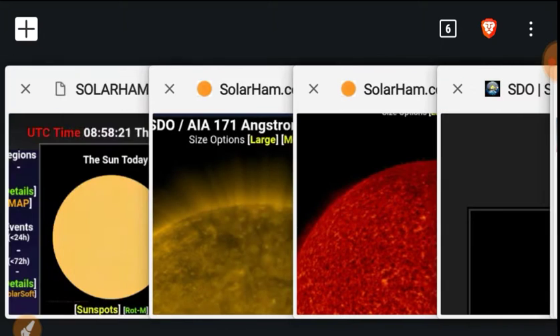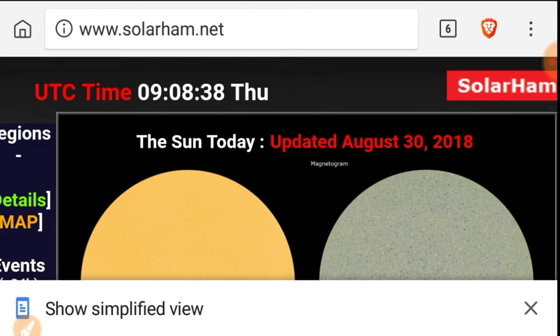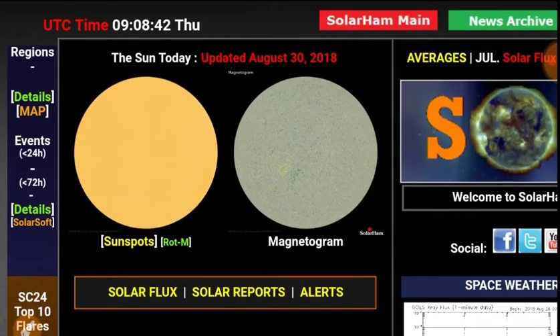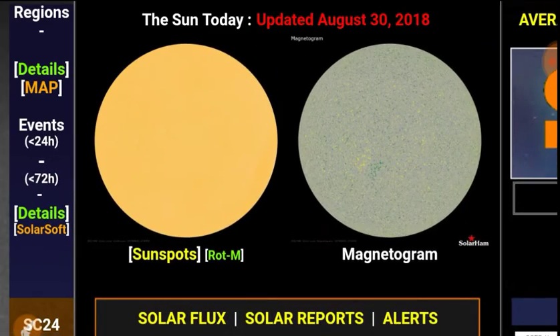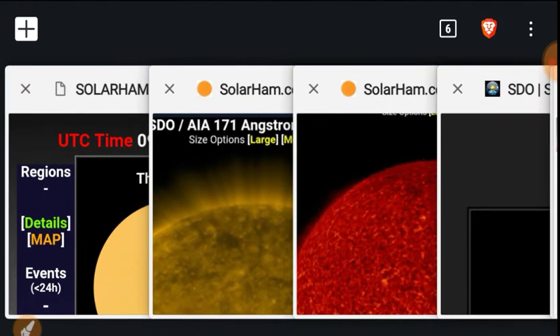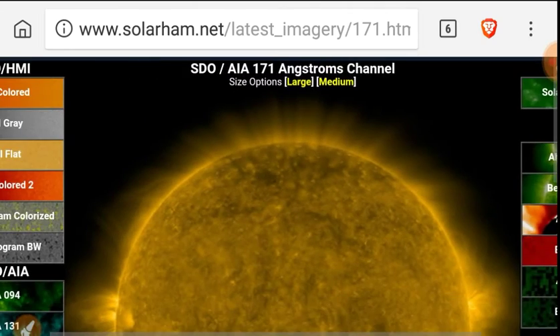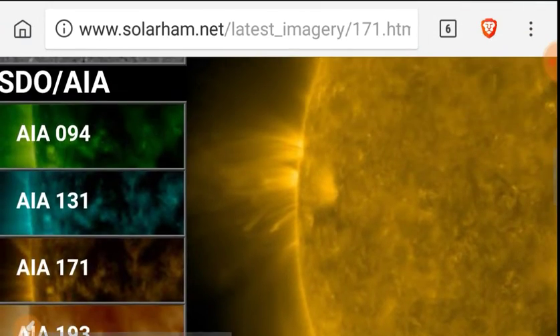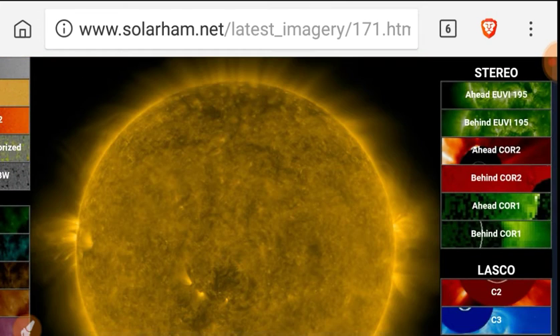Let's consult solarham.net — I want the complicated view. We now have zero sunspots again. There's your magnetogram. There is an active region, but everything's pretty weak and there may be a sunspot rising. You can see these magnetic loops are looking very powerful, so that may become a sunspot sooner than later.